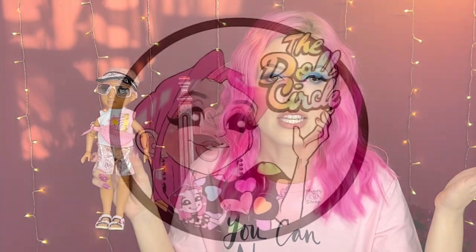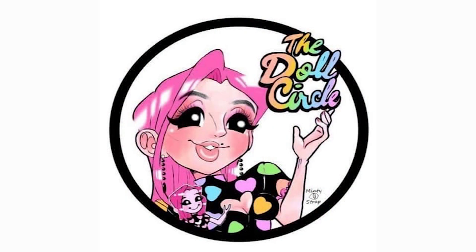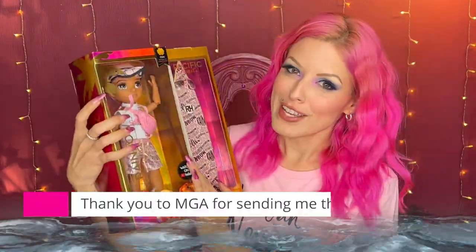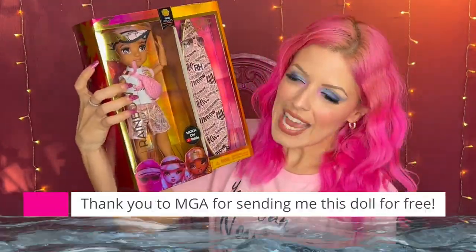I'm excited to see where Rainbow High is going to go because they just keep stepping up their quality. Hey everybody and welcome to the Doll Circle, and thank you so much MGA for giving me Finn for free to share with all of you today.